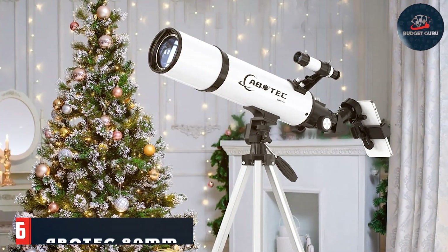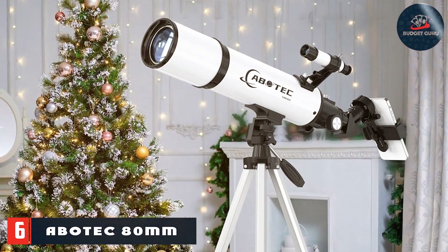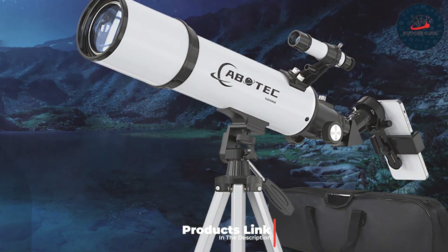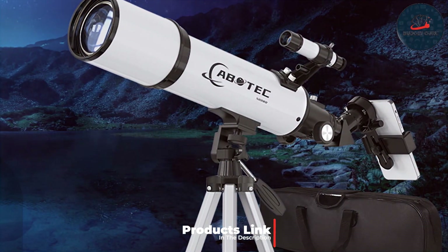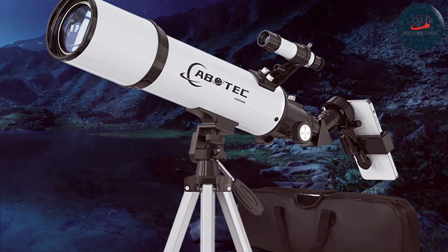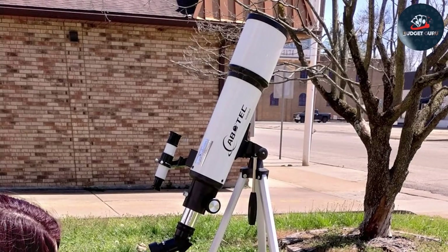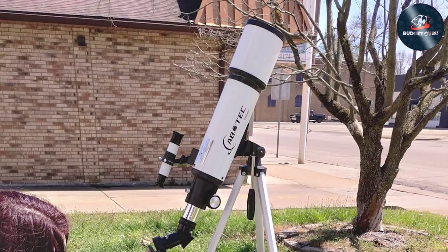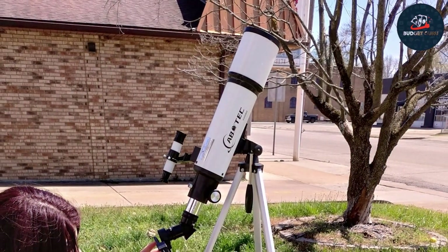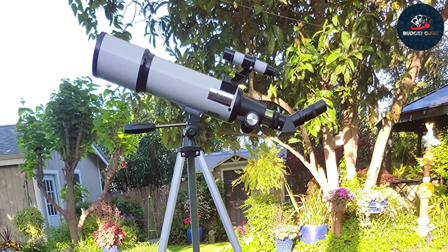The ABOTEC 80mm Astronomy Telescope Kit is an excellent choice for budding astronomers who are ready to delve a bit deeper into the cosmos. Featuring an 80mm aperture, this telescope provides superior light-gathering capabilities compared to standard beginner models, offering brighter and sharper images of the night sky. The robust design ensures that the telescope can handle regular use, making it a great companion for dedicated stargazers. The ABOTEC telescope is not just about power — it's also about precision and ease.